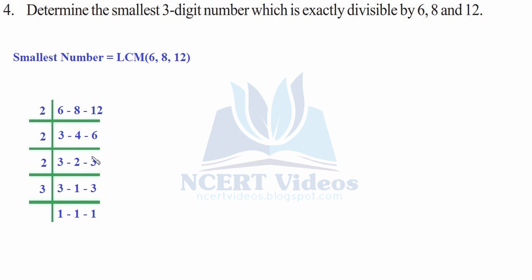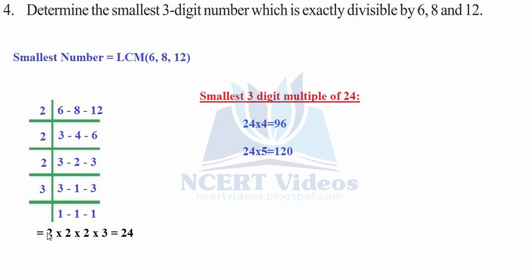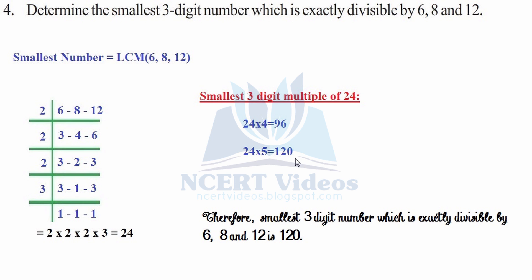Continuing the LCM: dividing by 2 again gives 4, then 3, then 2, then 1. The factors are 2, 2, 2, and 3, giving LCM = 24. The smallest three-digit multiple of 24: 24 × 4 = 96 (two digits), while 24 × 5 = 120 (three digits). Therefore, the smallest three-digit number exactly divisible by 6, 8, and 12 is 120.